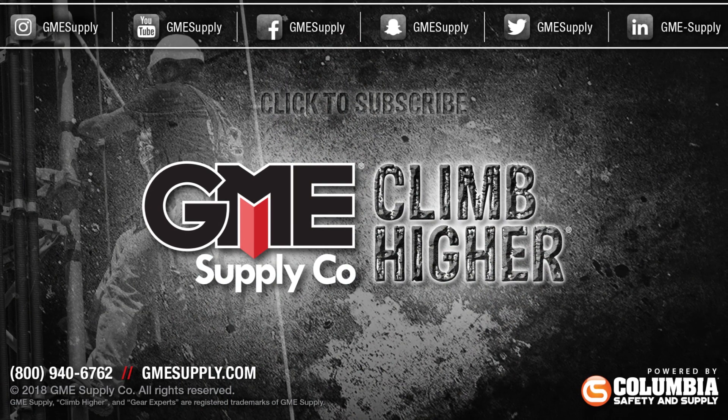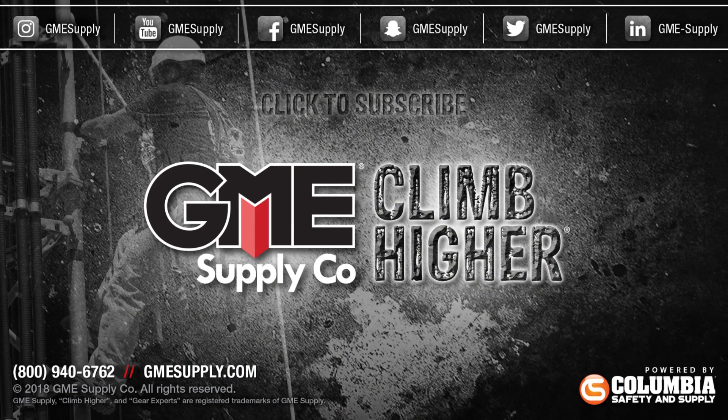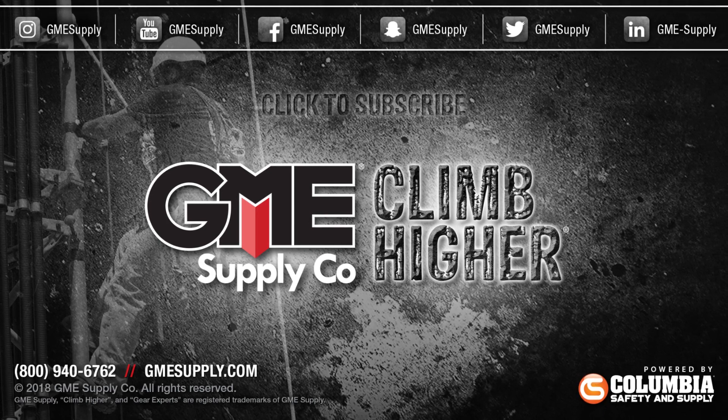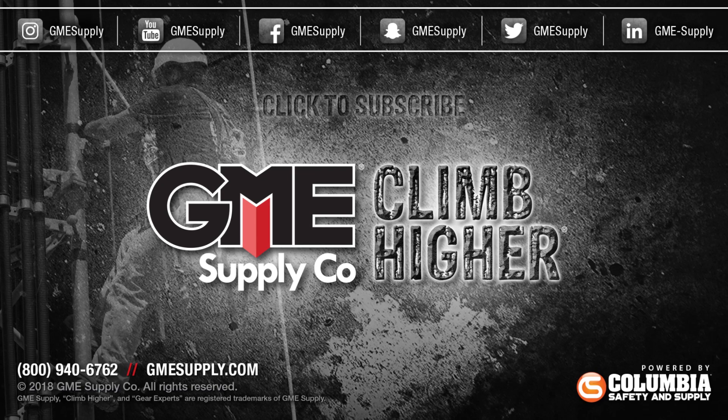Don't forget to click that subscribe button and follow us on all social media channels. Also check out our podcast, Gear Up with Gear Experts, a show dedicated to at-height industry and construction. Find it at www.gearexperts.com.